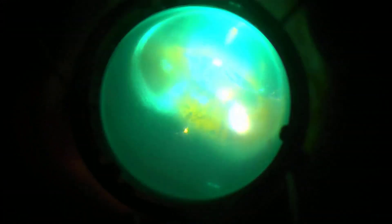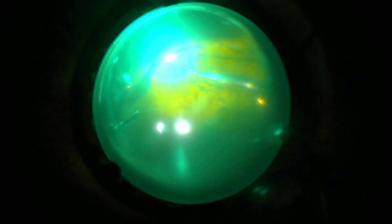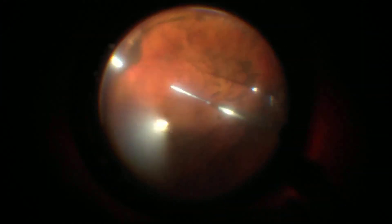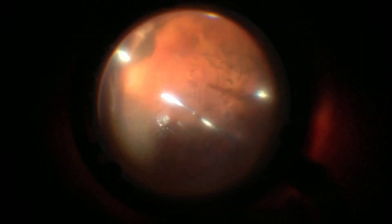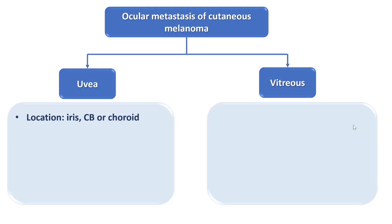At the end of the case, it was decided to perform 360-degree barrier laser because parts of the periphery were covered by dense black material and it was impossible to rule out peripheral breaks with confidence. The post-operative vision was restored to 20/40 and the patient was transferred to the care of the cutaneous melanoma team.